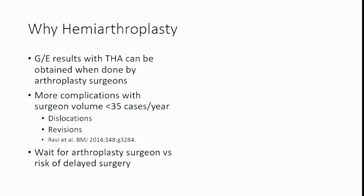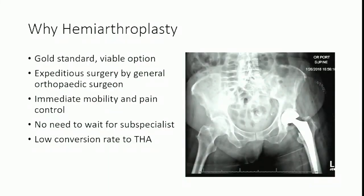Arthroplasty surgeons operate on Tuesdays and Thursdays — it's probably not worthwhile to have a patient wait for the arthroplasty surgeon. Hemiarthroplasty is the gold standard option for displaced femoral neck fractures. It's surgery that can be done by anyone who has graduated from a competent orthopedic residency program. You get immediate mobility and pain control with no need to wait for a subspecialist. Our concerns about having to convert to total hip arthroplasty later may be unfounded.